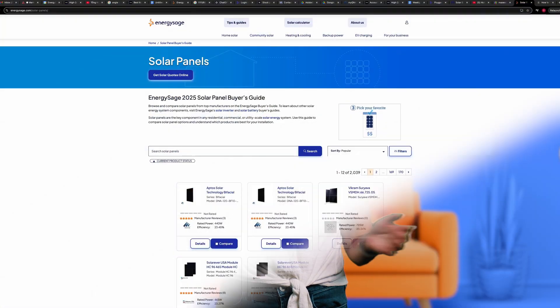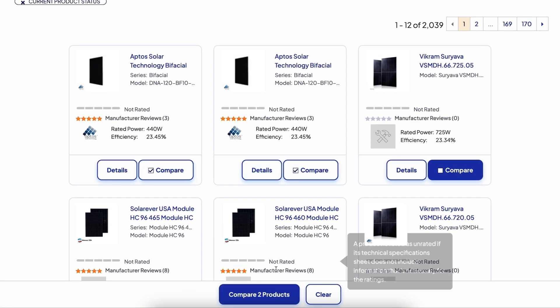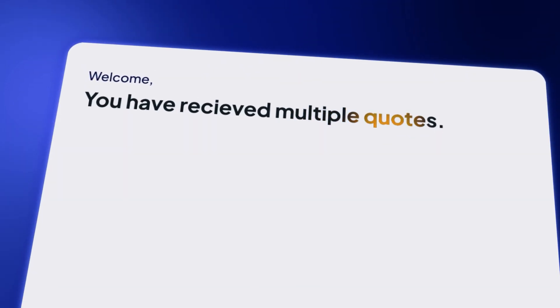So what's the easiest way to find all of this information? Energy Sage's equipment guide is a great place to start. You can select multiple solar panel models and compare them directly based on the factors we've outlined so far. Then, once you are ready to contact installers, you can use our marketplace to get multiple quotes for free. To get started, visit energysage.com.